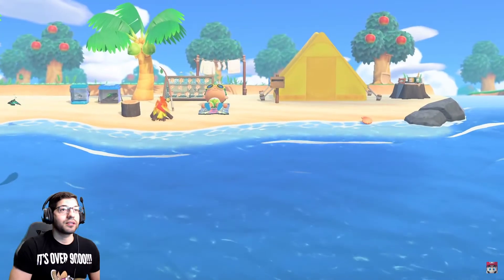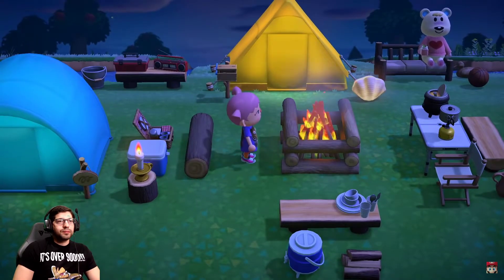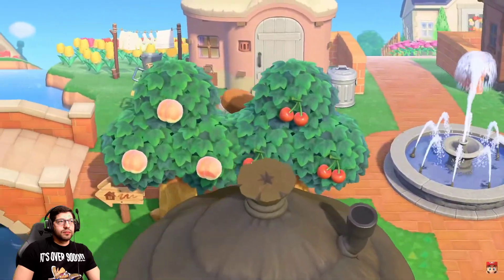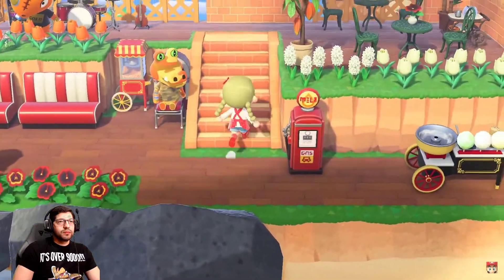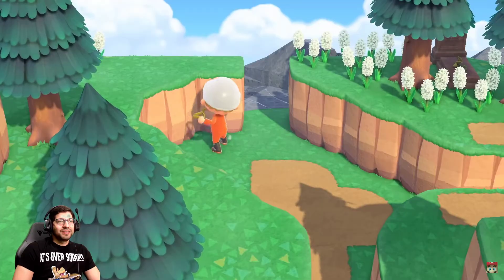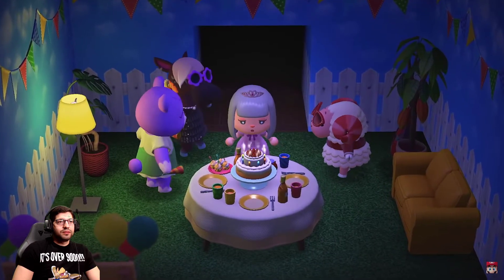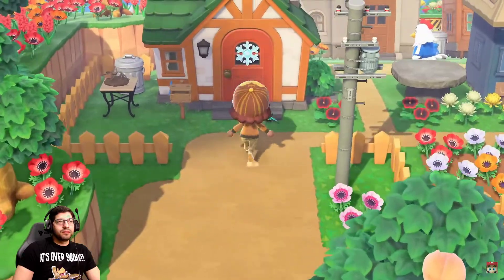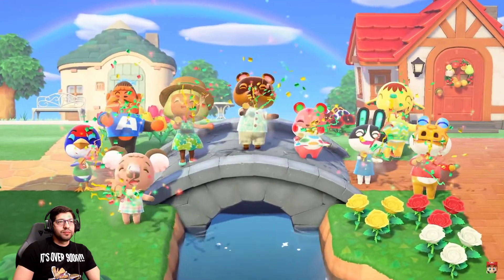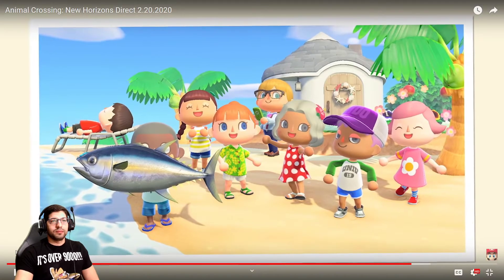It looks like you can customize a lot more now. As you've seen today, the deserted island getaway package offers you a wild new life surrounded by nature, just as its name suggests. Or you can lead a comfortable life in a perfectly planned community. The choice is yours — hello curry hamster! What kind of life do you want to live? The deserted island getaway package presented by Nook Inc. Your departure is on track for March 20th of 2020. We're looking forward to meeting you all on the island!